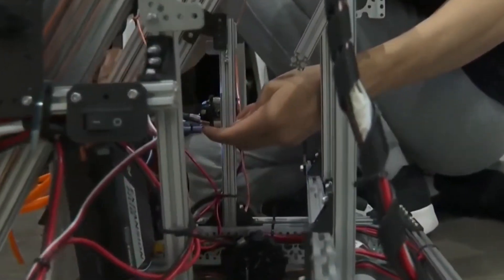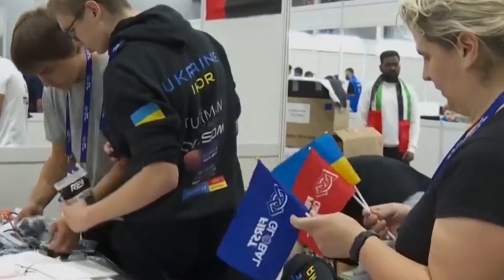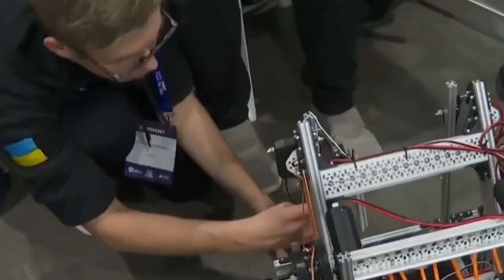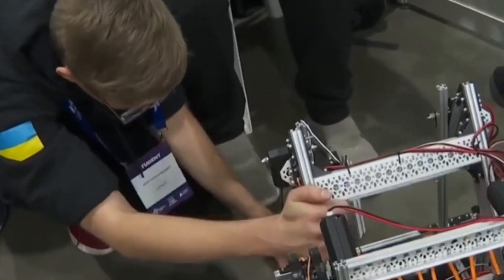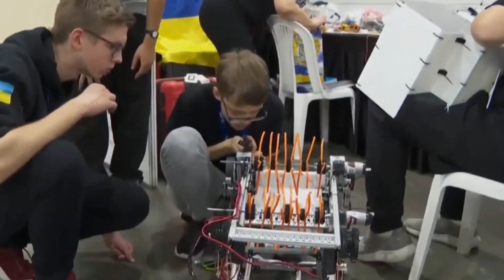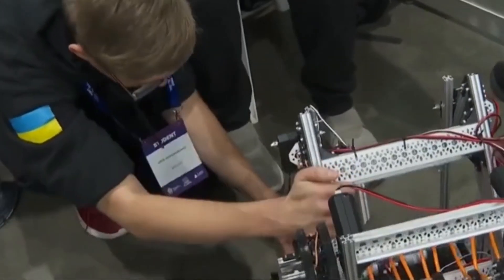Robocon 2024 emerges as a beacon of collaboration in the realm of robotics, bringing together visionaries from around the globe to share ideas and insights. From academic research to industry innovations, participants converge to chart the course for robotic advancement. With each exchange of knowledge and expertise, they forge new partnerships and inspire transformative change, laying the foundation for a brighter future powered by robotics.